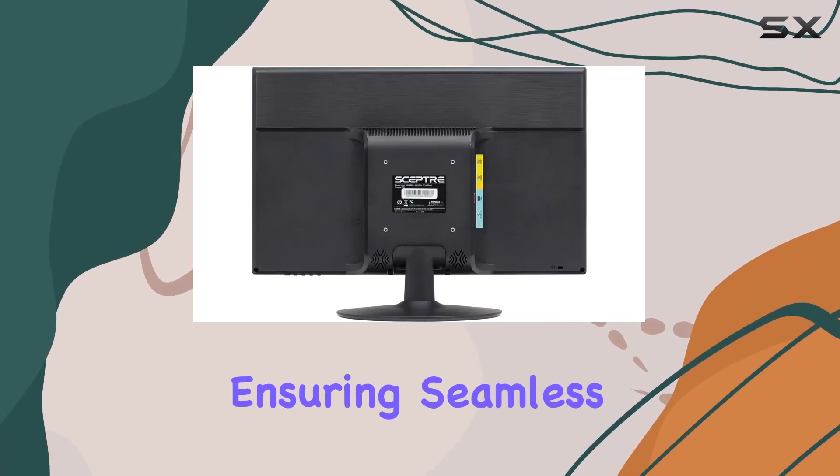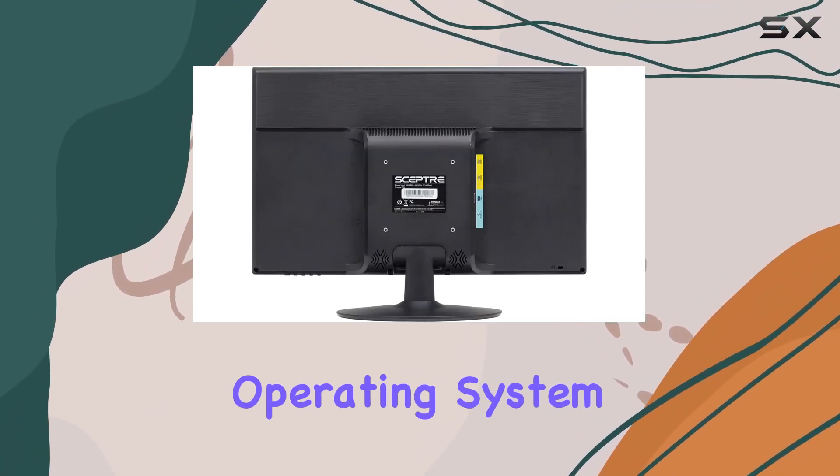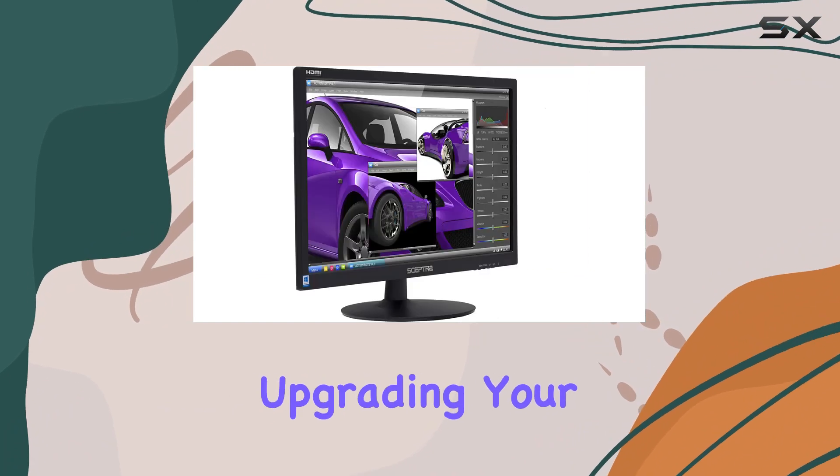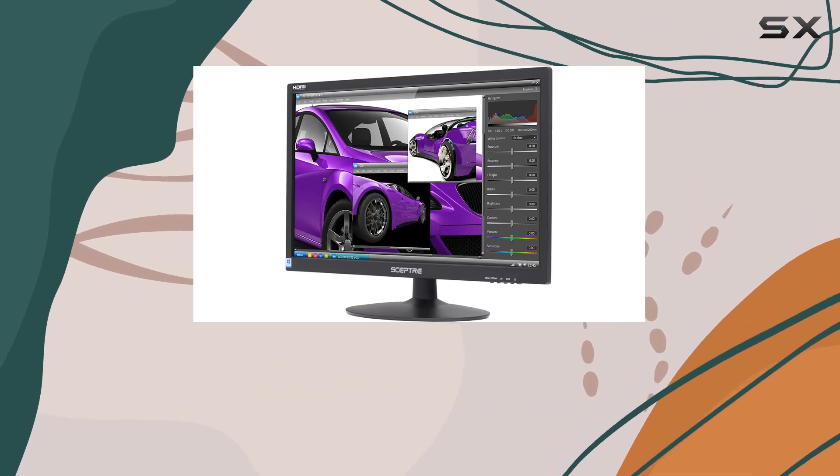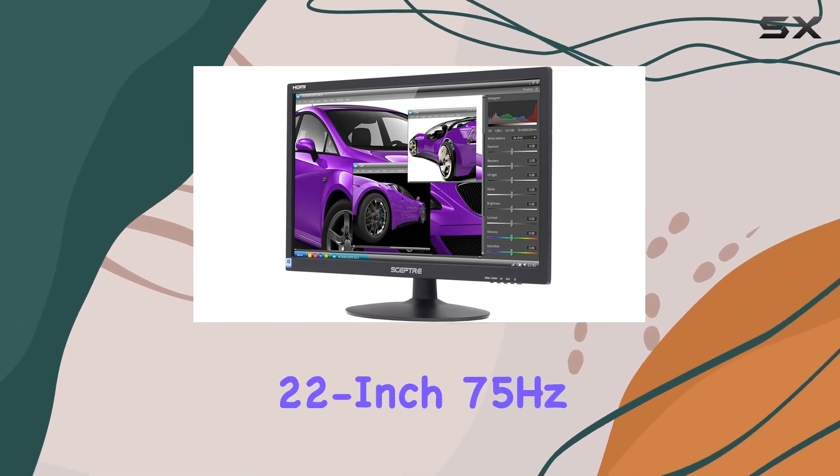Compatibility with Windows 10 enhances user convenience, ensuring seamless integration with the latest operating system. Whether you're upgrading your existing system or setting up a new one, the Sceptre monitor is ready to go.